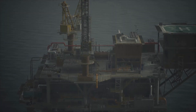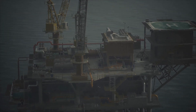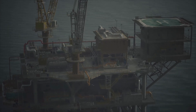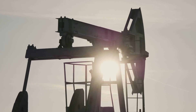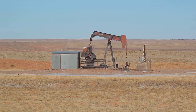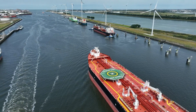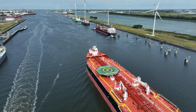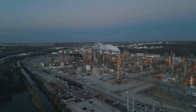Heat and pressure transform these remains into the energy-rich substance we call crude oil. To access this buried treasure, we drill wells deep into the earth, sometimes thousands of feet below the surface, both on land and offshore. Once we reach the oil reservoir, we pump the crude oil to the surface. It's a complex and technologically challenging process, but it's just the first step. The extracted crude oil is then transported to refineries, often through a vast network of pipelines or by massive tanker ships.